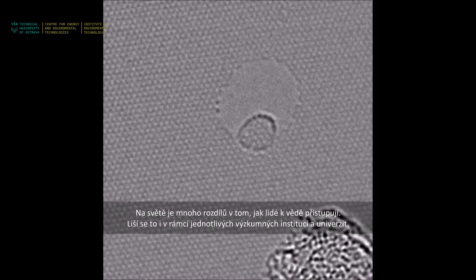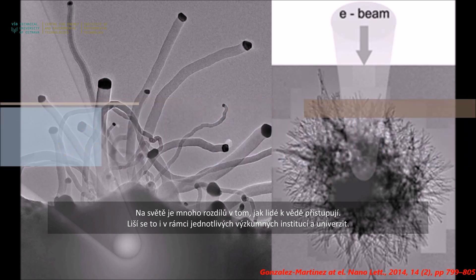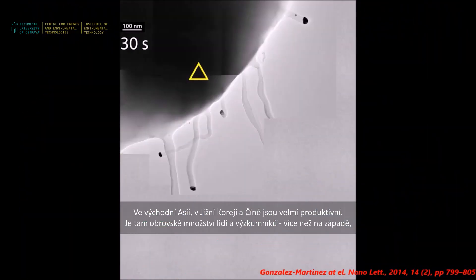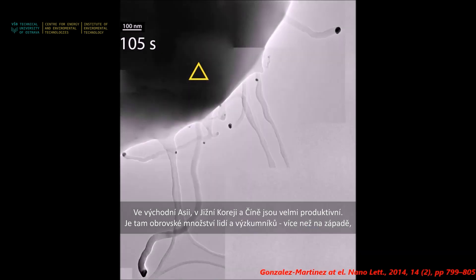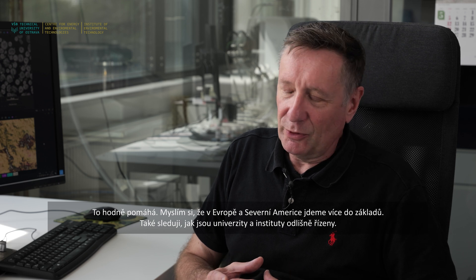There are differences around the world in how people conduct science — even within different institutions, research institutes and universities each have their own research culture. East Asia, meaning South Korea and China, is very productive. They work with very high numbers of researchers, more than in the West, at least from my North American and European experience. That's sometimes helpful when you have large numbers of people available.